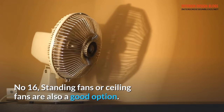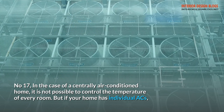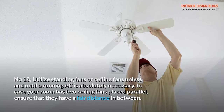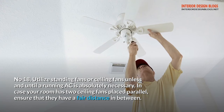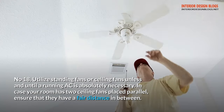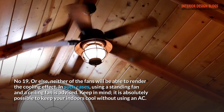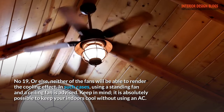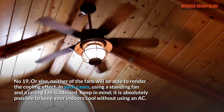Tip 16: Standing fans or ceiling fans are also a good option. Tip 17: In the case of a centrally air-conditioned home, it is not possible to control the temperature of every room. But if your home has individual ACs, Tip 18: utilize standing fans or ceiling fans and lessen AC use until it is absolutely necessary. In case your room has two ceiling fans placed parallel, ensure that they have a fair distance in between. Tip 19: Otherwise, neither of the fans will be able to render the cooling effect. In such cases, using a standing fan and a ceiling fan is advised. Keep in mind, it is absolutely possible to keep your indoors cool without using an AC.